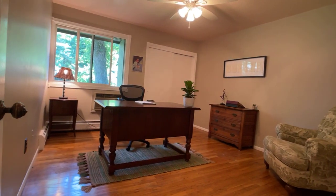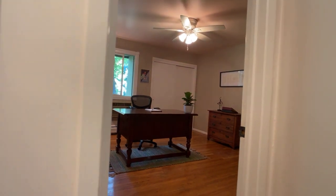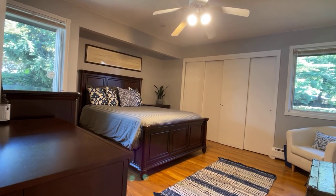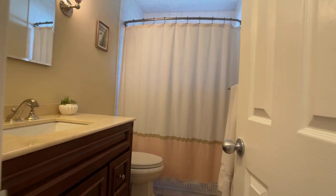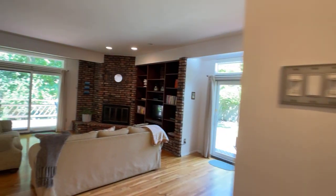We have one bedroom here which is currently being used as an office — feels very peaceful and nice. Then the other bedroom this way, once again double closets, and then we have a separate bathroom right outside, once again beautifully maintained.